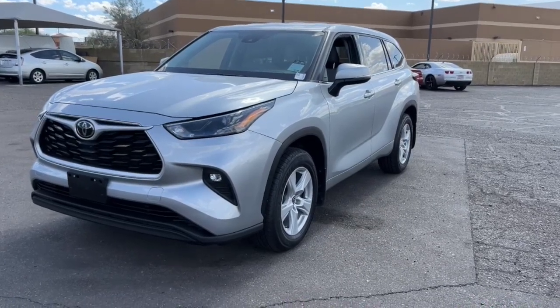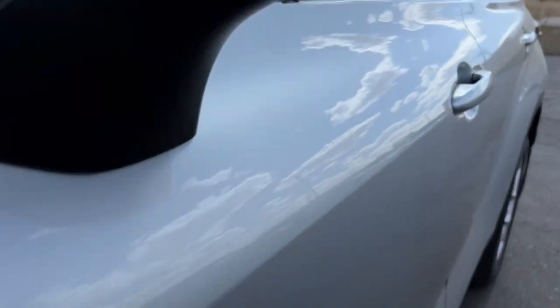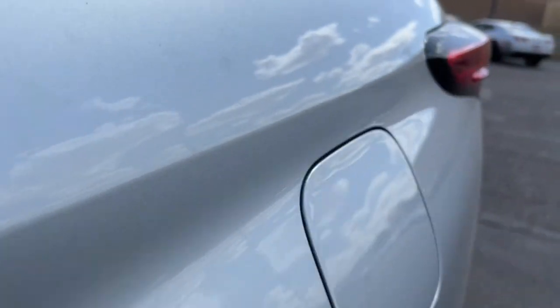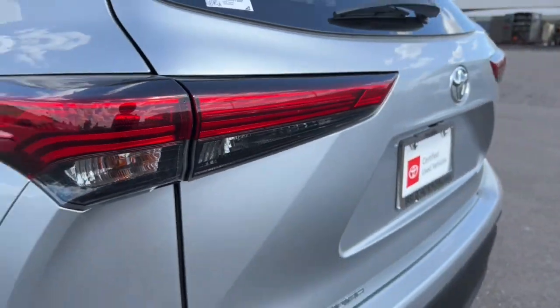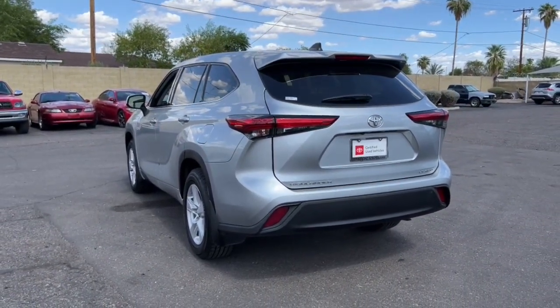You will love the features of this 2022 Toyota Highlander. This vehicle is an outstanding buy with fewer than 60,000 miles on the odometer. This smooth-riding, solidly-built Highlander is ready to meet your family's needs.